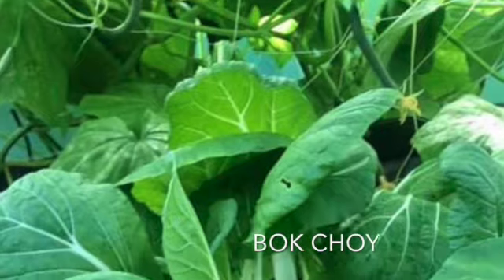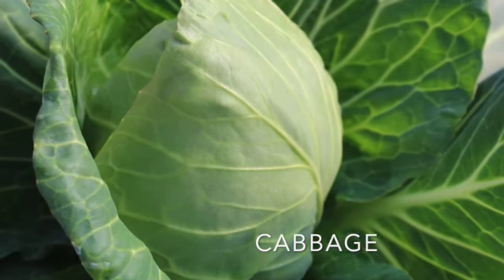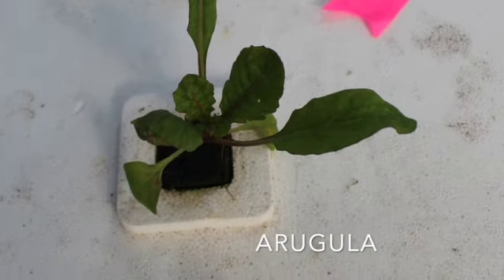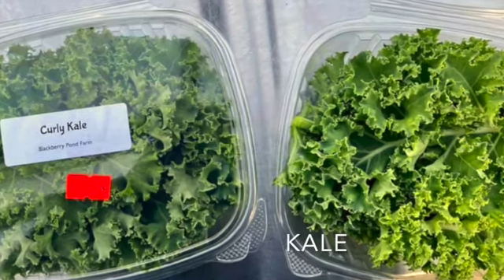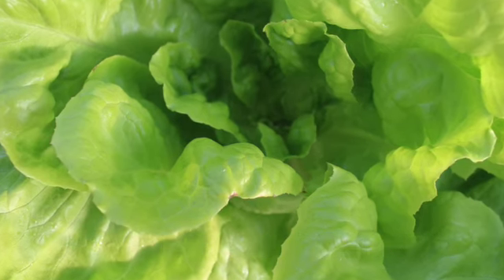We've got bok choy. We've got the lighter green is the Napa cabbage. And then we have arugula further back. And then this up here is kale. And we've got butter crunch over here to round everything out.